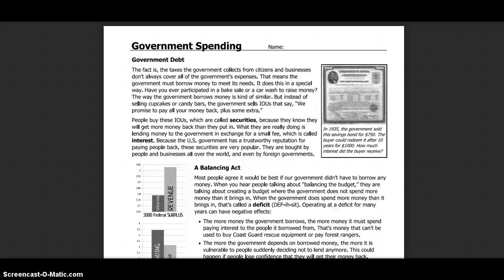People will buy these IOUs, which are called securities, because they know they will get more money back than they put in. What they are really doing is lending money to the government in exchange for a small fee called interest. Because the U.S. government has a trustworthy reputation for paying people back, these securities are popular — they are bought by people and businesses all over the world, even by foreign governments.